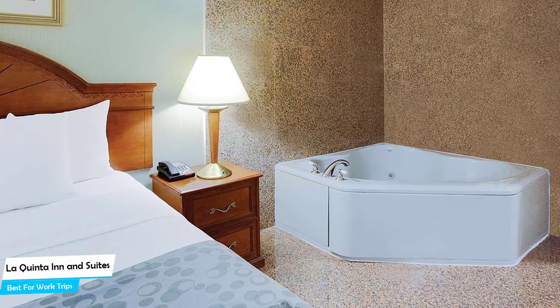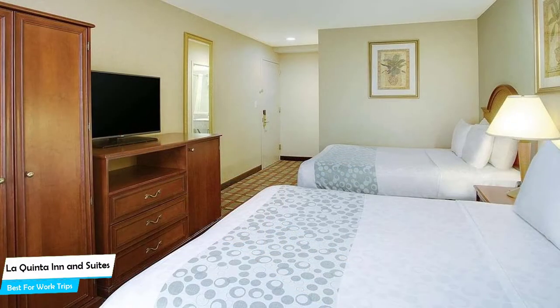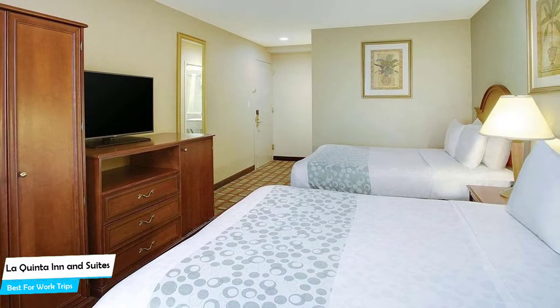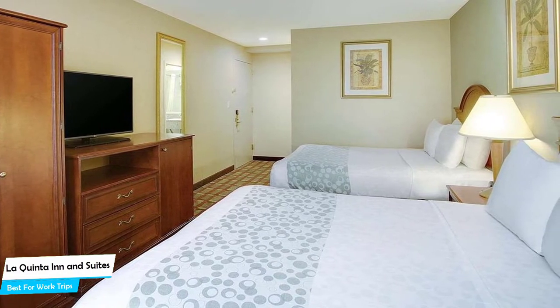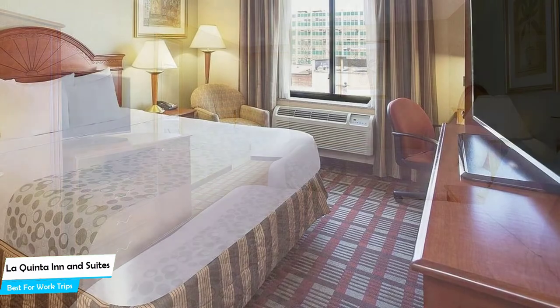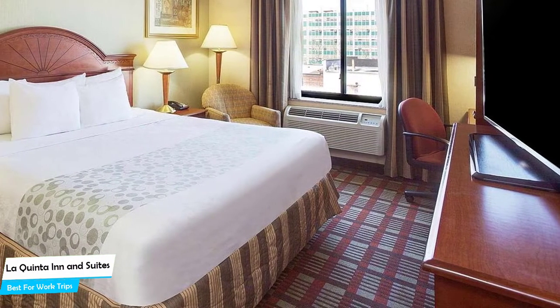The La Quinta Inn & Suites is a hotel with restaurant near Roosevelt Island, located 4.3 kilometers from the center of Queens. Nearby attractions include Noguchi Museum – 0.6 miles, Queensboro Bridge – 0.7 miles, and Vista Sky Lounge – 0.5 miles.